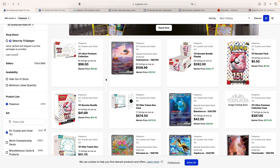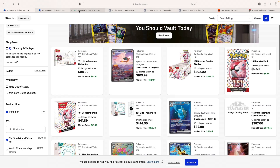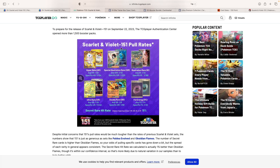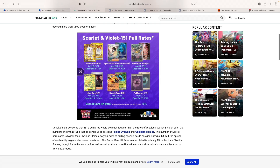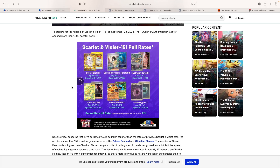Another question that should be addressed is: are people going to want to open the product? I believe the answer is yes, because the pull rates are just phenomenal. Looking at pull rates for 151, an SIR comes down to 1 every 32 packs, whereas a regular illustration rare comes down to 1 in every 12 packs. So with an ETB of 9 packs, you have quite the chance to pull a regular illustration rare. Even a hyper rare — a gold rare — is 1 every 15 packs. If you buy a case of ETBs, you're most likely going to find 1, if not 2. Pull rates are solid, as we've seen throughout all the Scarlet and Violet sets.